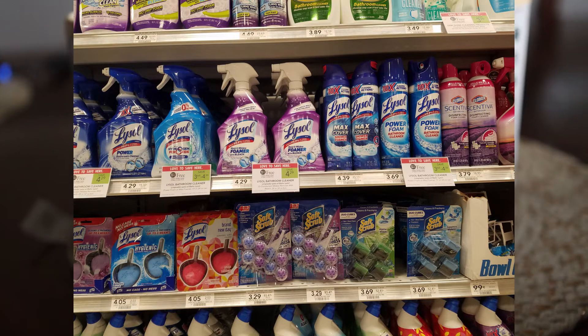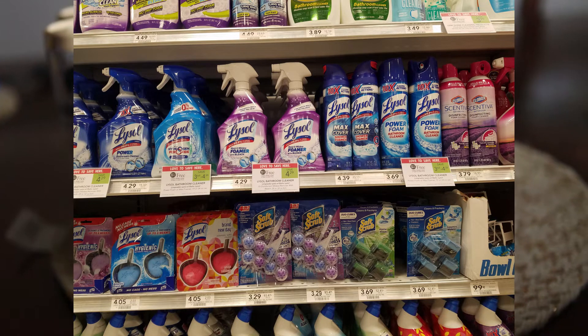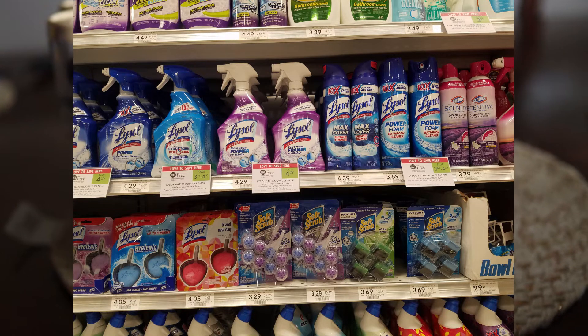Lysol products are BOGO free as well. We have a 50-cents-off printable or one from the Smart Source, making those $1.65 a piece.